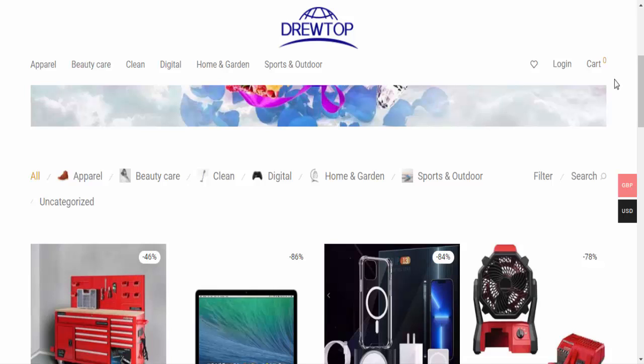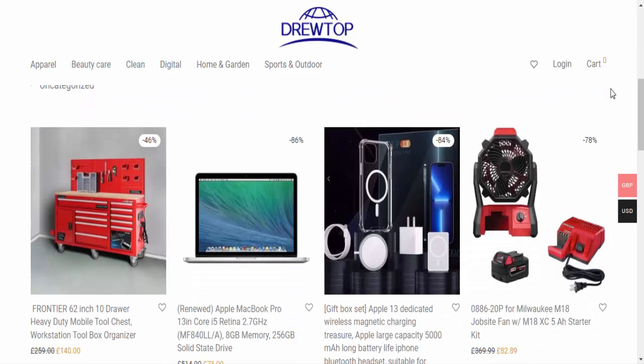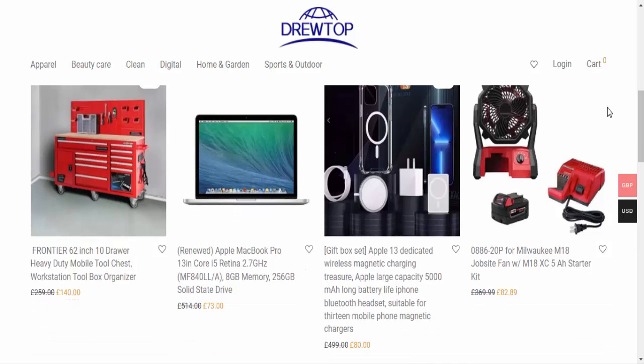Why is the test score of drivetop.shop extremely low? This is a strong indicator that the website may be a scam. We rated drivetop.shop using a computer program. The algorithm scanned the website looking at the source code being used, terms and conditions, registry location of the company, and whether the website has received many positive or negative reviews. All this information is used to create a test score. Based on our analysis, we gave this website a very low score.